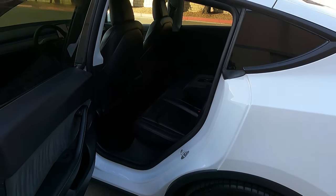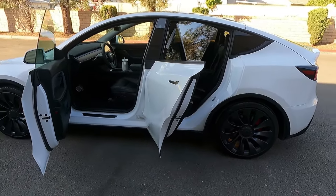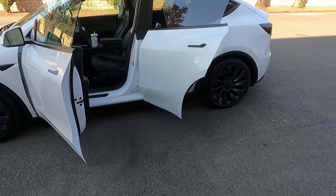It's a very popular car. Teslas are actually one of the best-selling cars in the world.